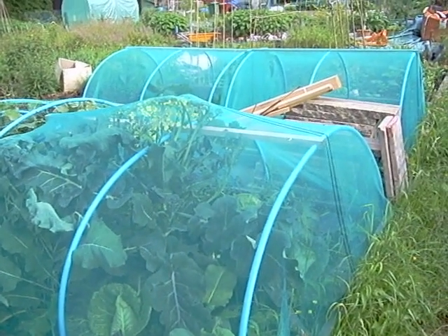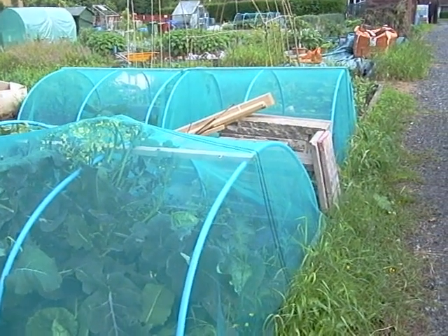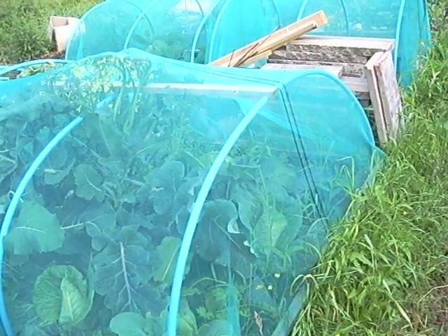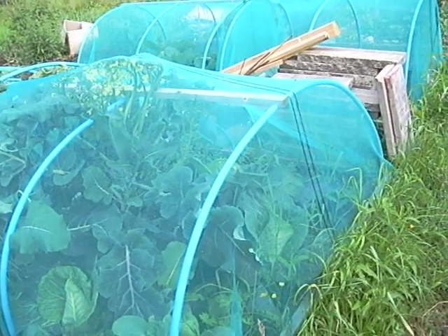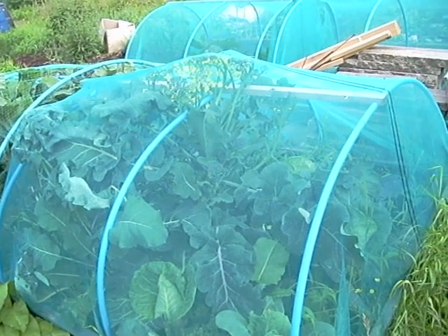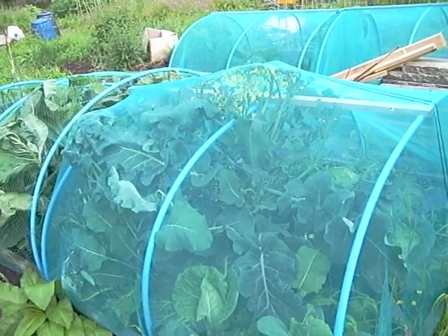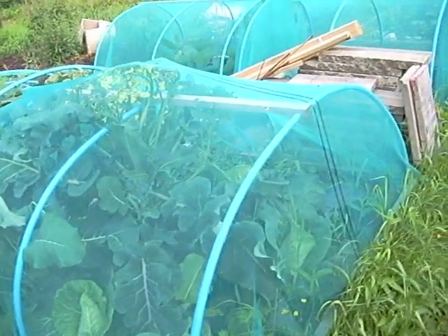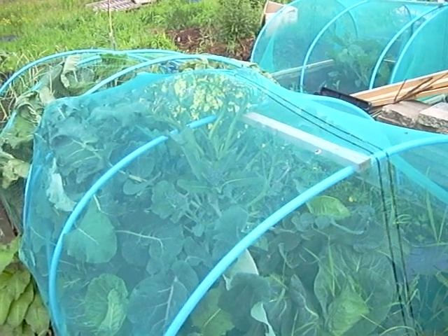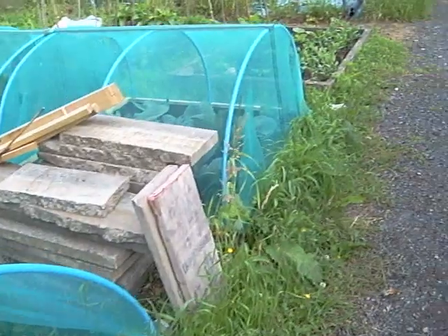I should have harvested the purple sprouting last week — look at the state of it, it's just lifting the netting up four or five inches above where it ought to be. There are sweetheart cabbages at the front and purple sprouting in the middle which has gone berserk. I'm going to have to lift the cage off and trim it all back. There are some spurs that haven't gone to seed yet which I'll be able to take home for tea. As for the main plant, I may just take it out completely.